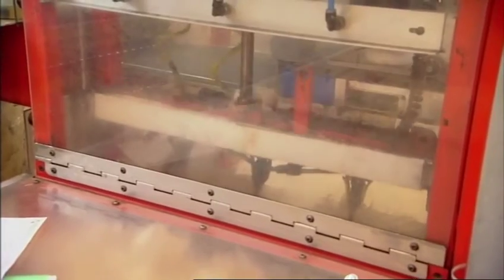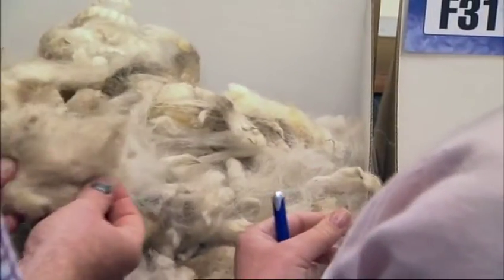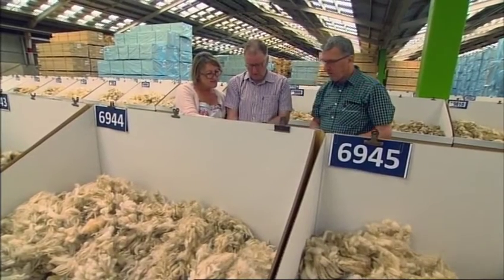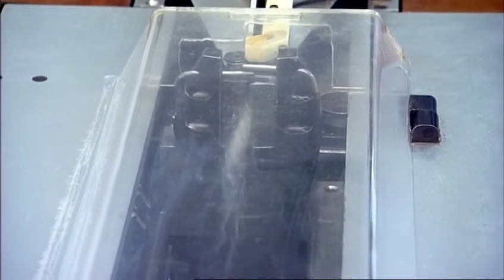Within the marketplace, length is generally seen as the second most important price determinant for greasy wool, and it's really the last main parameter that's subjectively assessed at the moment. We believe it was important for the industry to move with technology and that we are able to provide the industry with objective measurement for that.